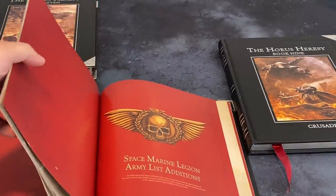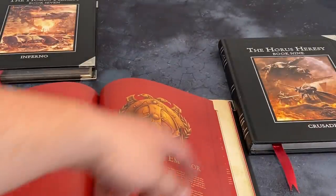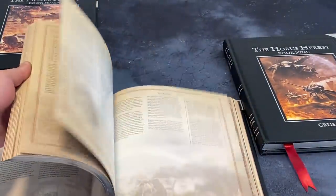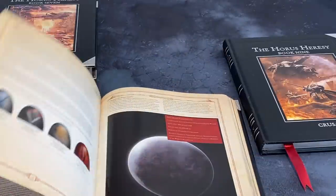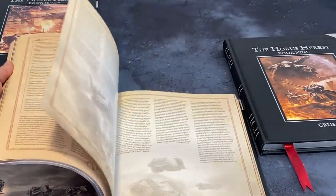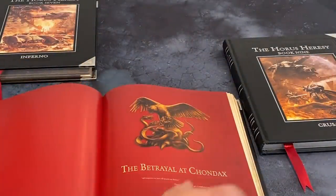31 pages — that's one and a half times a Space Marine Codex from 40k. They could have used that space to put in Dark Angels, or to revisit Alpha Legion since they're very prominent in this book because of the shenanigans with Chondax. There's literally a whole section and a whole campaign revolving around Chondax and Alpha Legion shenanigans, which is very strange.